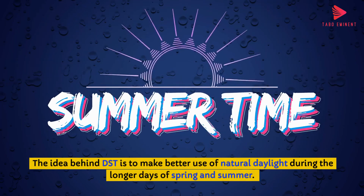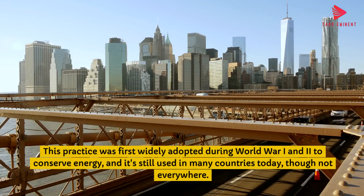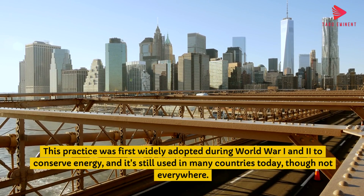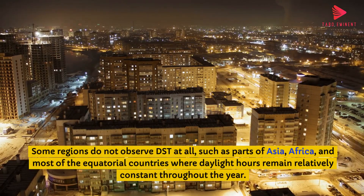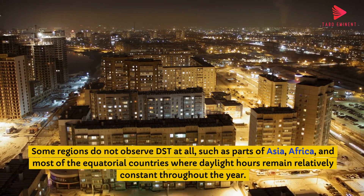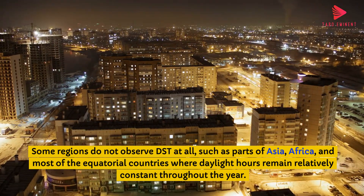The idea behind DST is to make better use of natural daylight during the longer days of spring and summer. This practice was first widely adopted during World War I and II to conserve energy, and it's still used in many countries today, though not everywhere. Some regions do not observe DST at all, such as parts of Asia, Africa, and most equatorial countries where daylight hours remain relatively constant throughout the year.